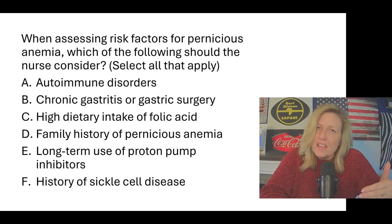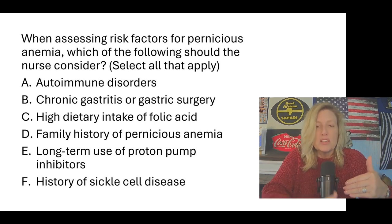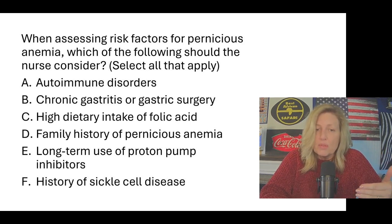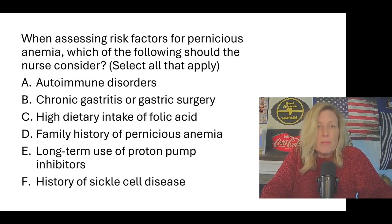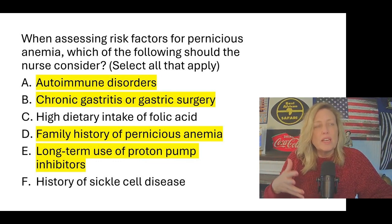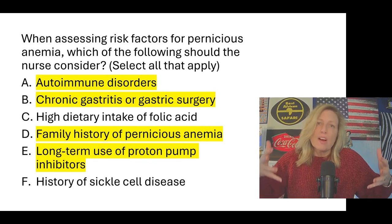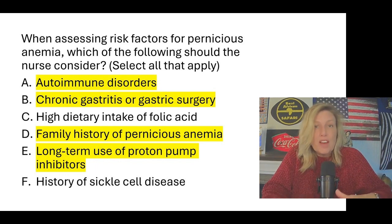High dietary folic acid intake has nothing to do with pernicious anemia — it's about intrinsic factor and intake of vitamin B12. History of sickle cell disease has no relationship to pernicious anemia. Regarding autoimmune disorders: autoimmune means your own immune system attacks the body, and pernicious anemia is associated with various autoimmune disorders. If the body isn't making enough intrinsic factor, there is a relationship between that and the immune system attacking the body. So A, B, D, and E are the risk factor answers.